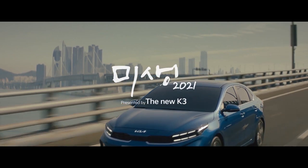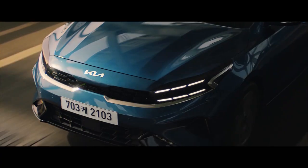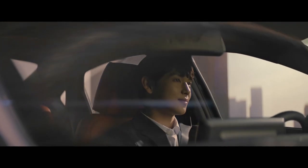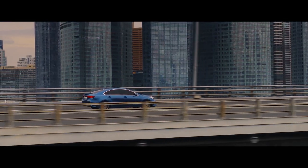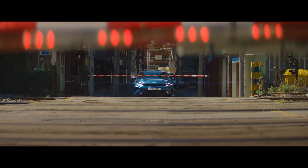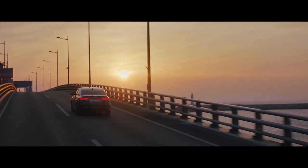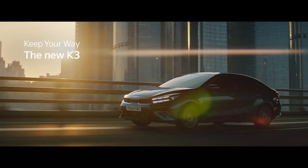As a result, the small car's starting price has jumped by three thousand three hundred dollars to twenty-five thousand four hundred and ninety dollars plus on-road costs. That rise also takes into account the entry-level S's five-hundred-dollar facelift-related increase. For more pricing details, read the description.